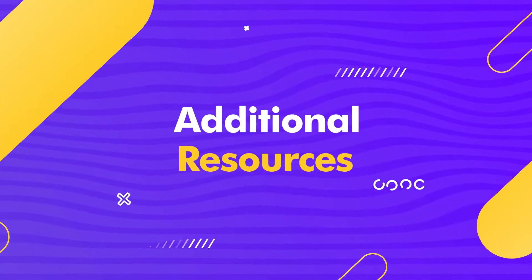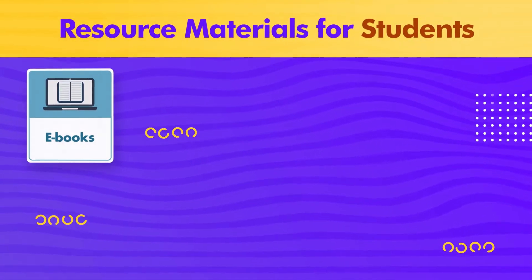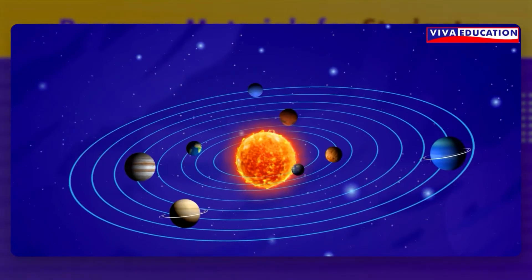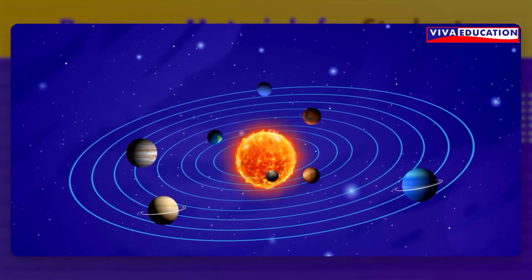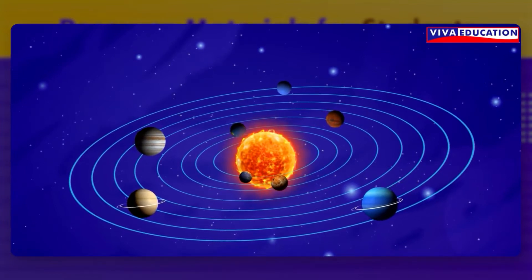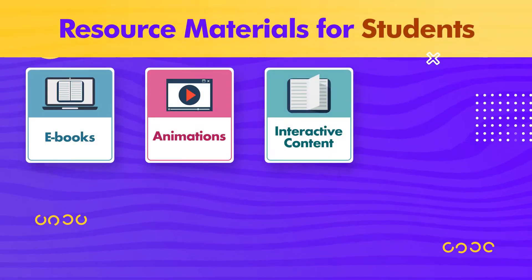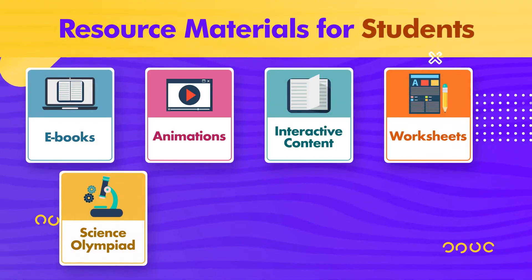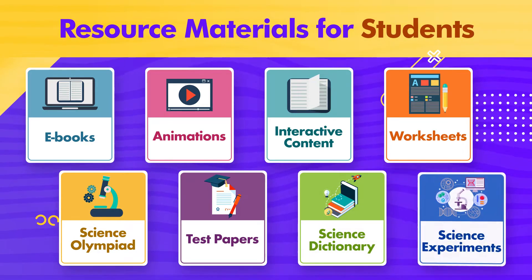Let's have a look at the additional resources provided with each textbook. The resource materials for students include e-books, animations, interactive content, worksheets, science olympiad, test papers, science dictionary, and science experiments.